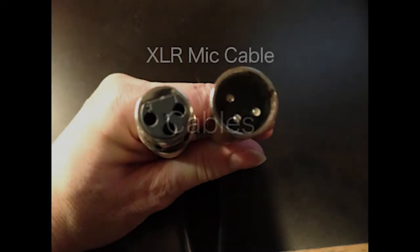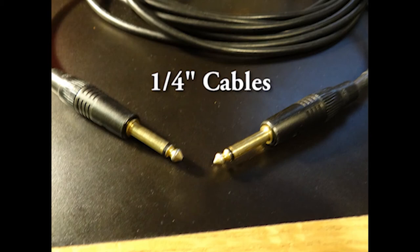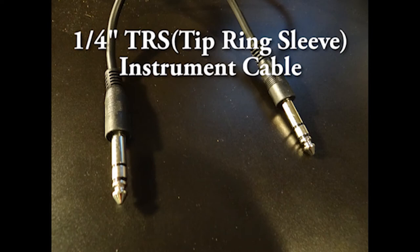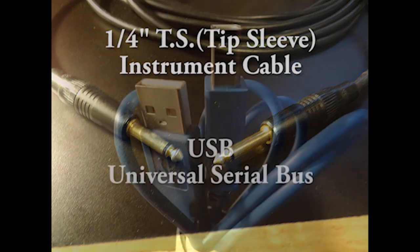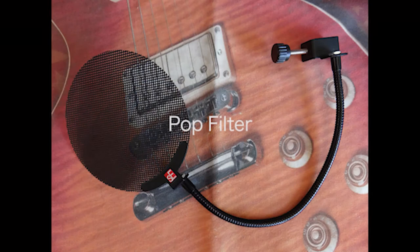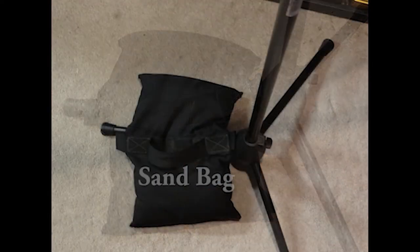You will also need cables. You'll need XLR cables, which are microphone cables. You'll need quarter-inch cables if you're connecting your guitar to an amplifier. There are two types of quarter-inch cables: a TRS cable, which is a stereo quarter-inch cable for connecting your monitors to your interface, and a TS cable, which is the standard guitar cable. You'll also need a USB cable to connect your interface to the computer and a pop filter for in front of the microphone. It's a good idea to have a sandbag at the base of your microphone stand so it doesn't fall over when you're recording.